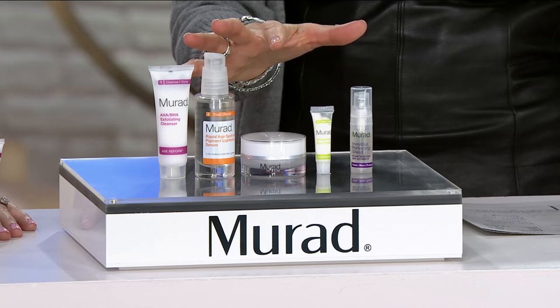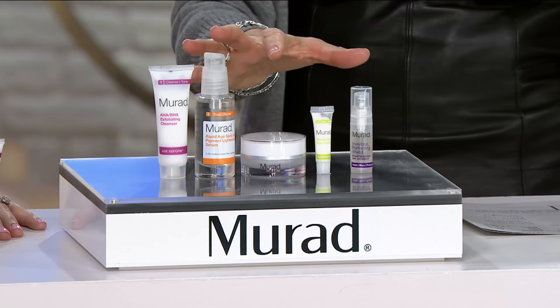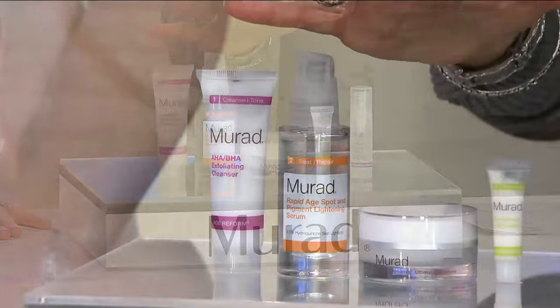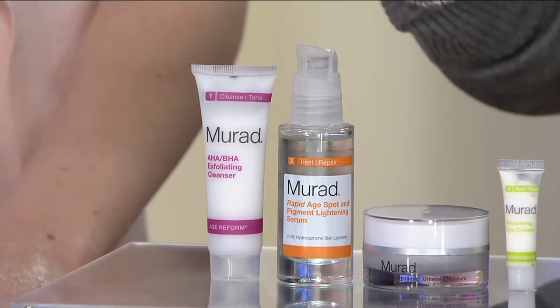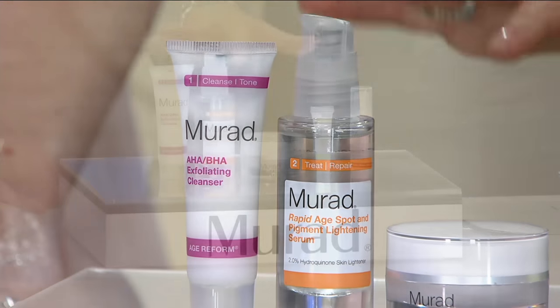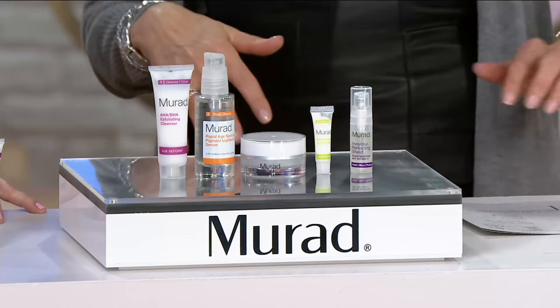People come to Murad when they are ready to improve the look of their skin. In this kit, it's $54 on a feature price, three easy payments of $18. We're going to talk about the brand and why you should start here in a second, but what is in this kit?